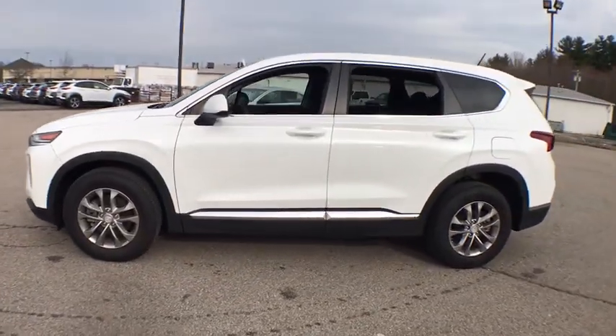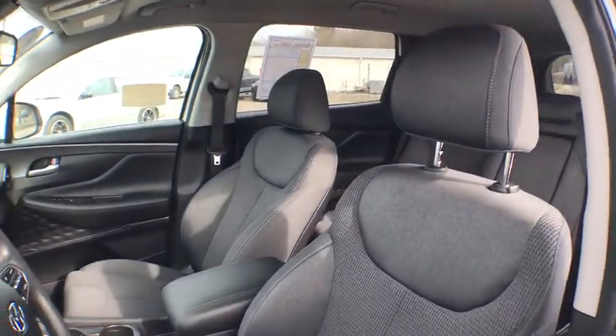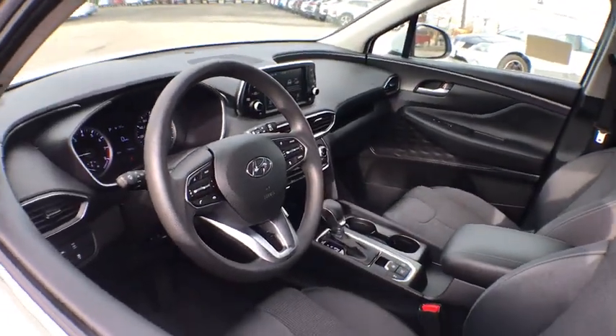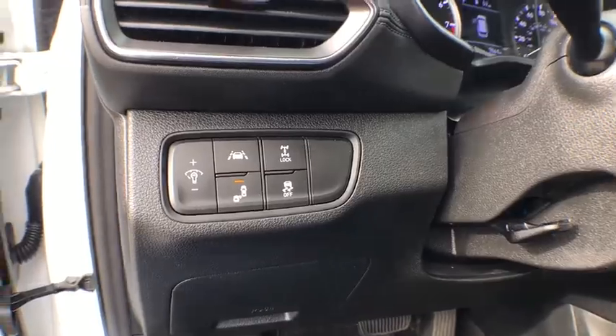Here are some of this vehicle's great options: traction control, dual airbags, Bluetooth, alloy wheels, power steering, aluminum wheels, four-wheel disc brakes, cruise control, power windows, electronic stability control, security system.